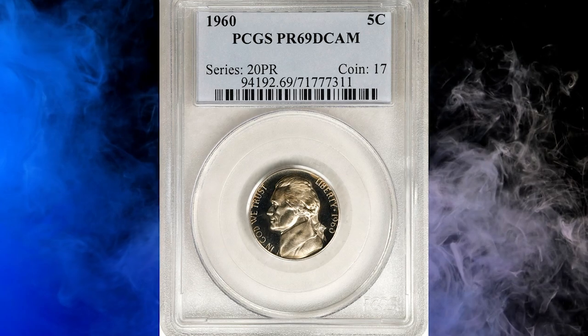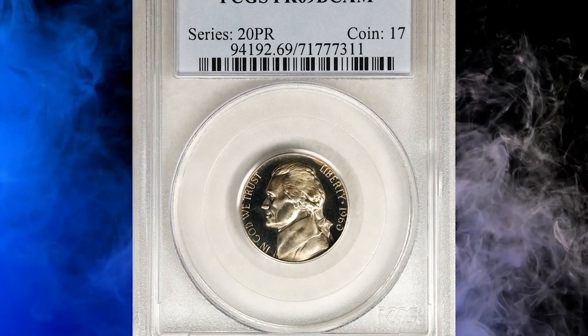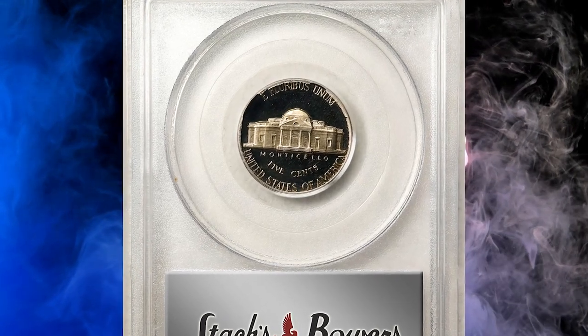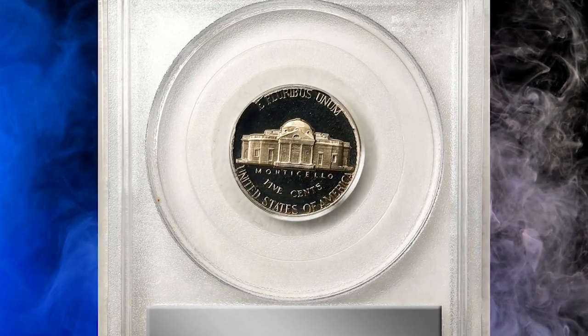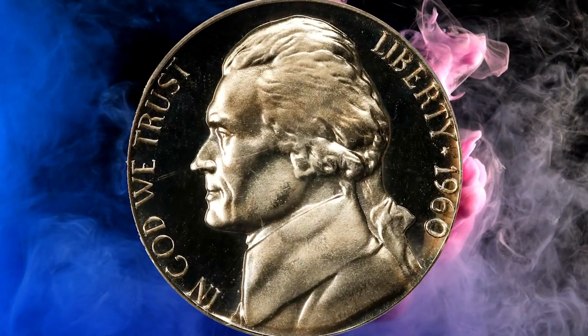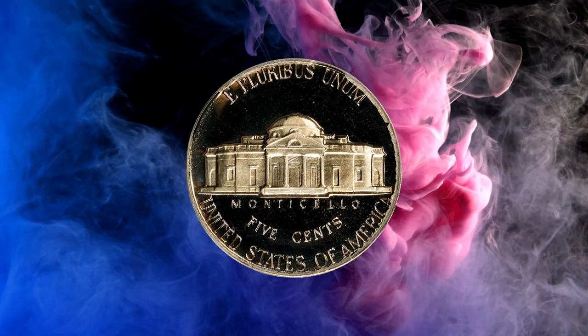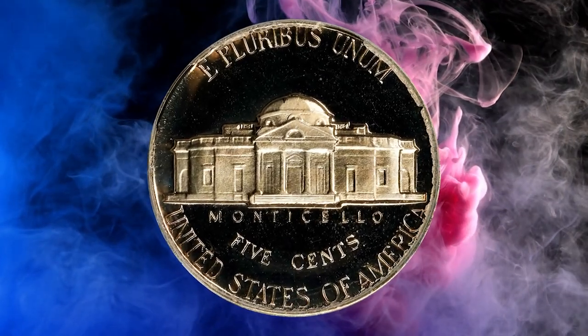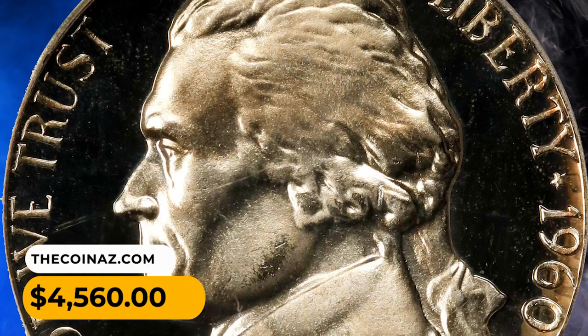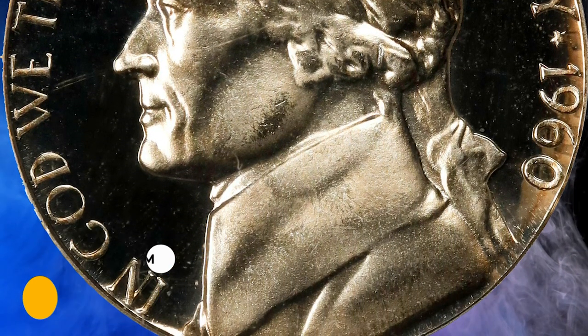Number 11: 1960 Jefferson Nickel in PR69 Deep Cameo condition. Stunning top-of-pop ultra gem quality for this otherwise readily obtainable proof Jefferson Nickel issue. Exceptionally well preserved and virtually pristine, the surfaces are untoned, allowing full appreciation of strong field-to-device contrast. It was sold for $4,560 in June 2023.